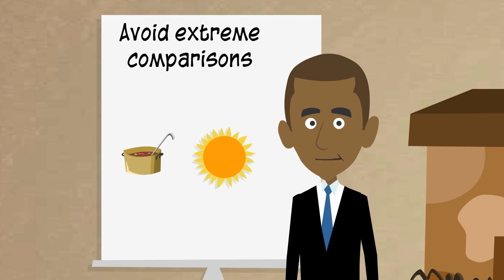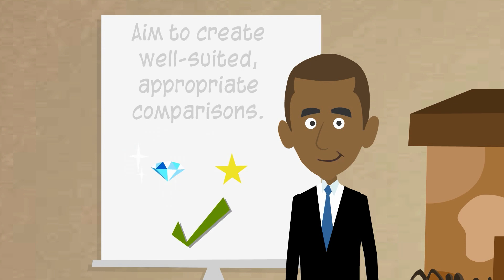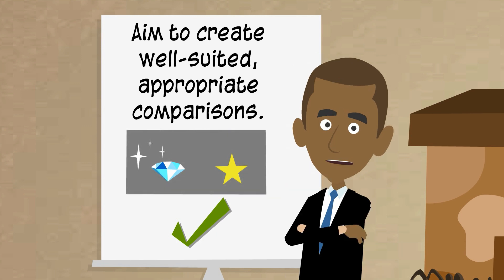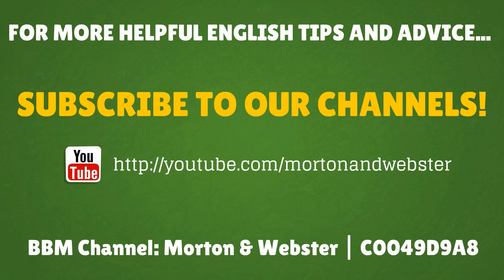In this lesson, we've learned that comparisons that are too extreme can often make a simile seem awkward or inappropriate. And we've learned that we can improve our use of similes by aiming to create comparisons that are more realistic or well-suited to the situation. Keep concentrating on the appropriateness of your similes, and you'll soon find that your writing is more sophisticated and mature. See you soon, and don't forget to subscribe to our channels for more helpful English tips and advice.